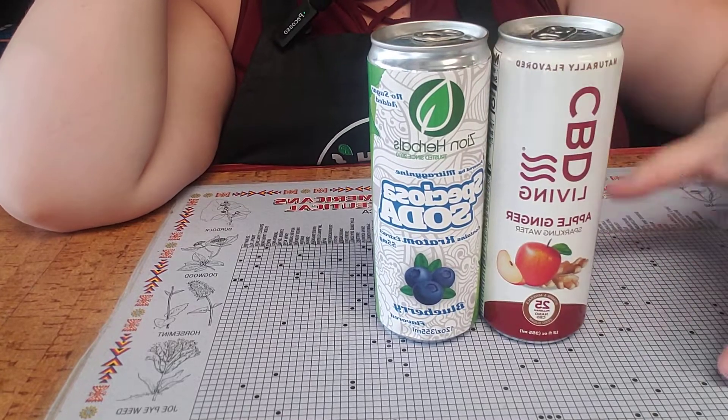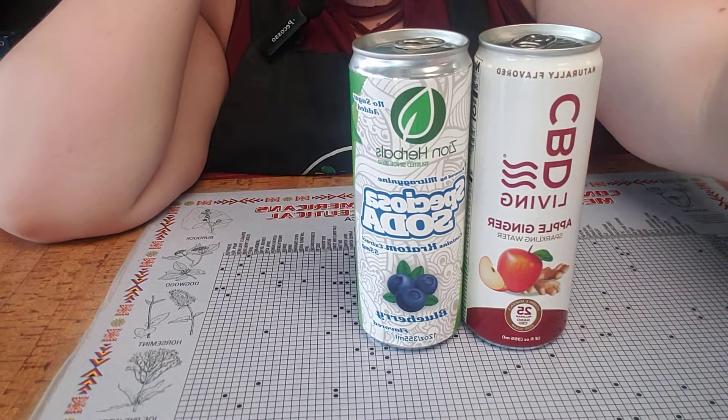All right guys, thanks for checking out all of the different drinks we carry. And as always, stay blessed.